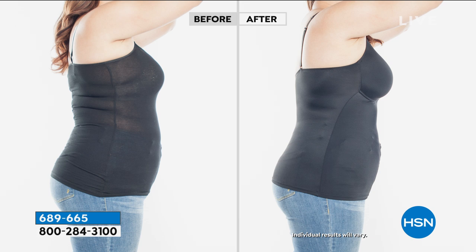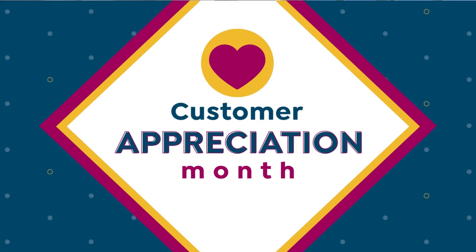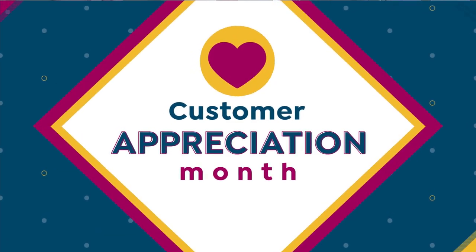It's hard to wear a bra underneath the cami — it just doesn't work, it creates rolls. This is your bra; you're just going to be smooth, comfortable, and it's perfect as we move into this hot weather. We're moving on from the molded cup cami two-pack — that's item number 689665 — to one of my personal favorite things that I wear.